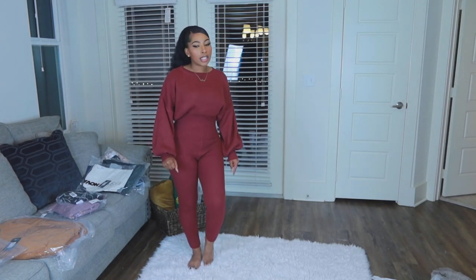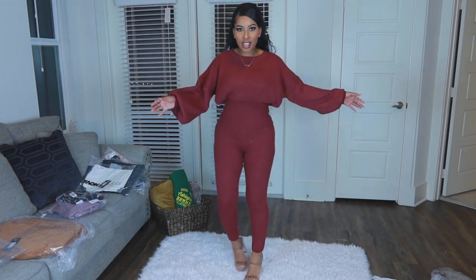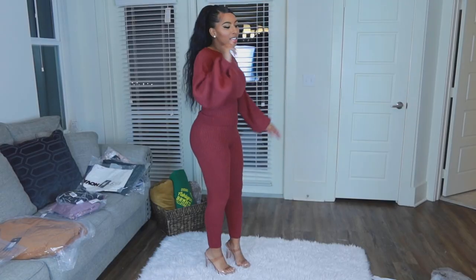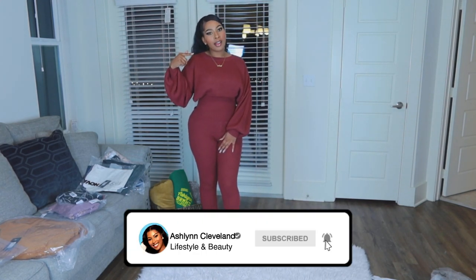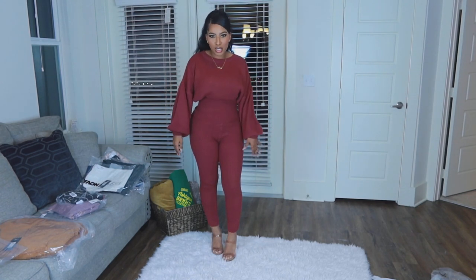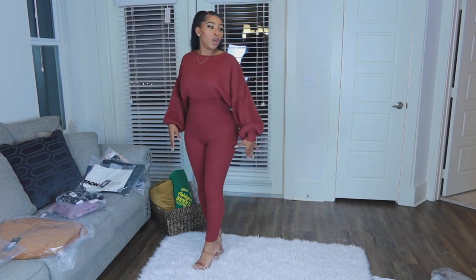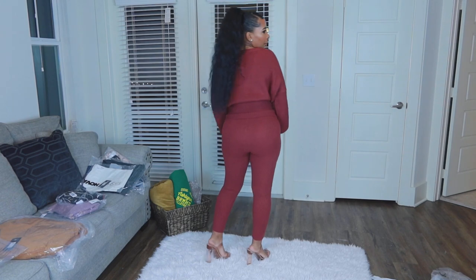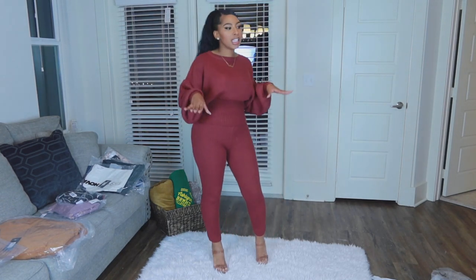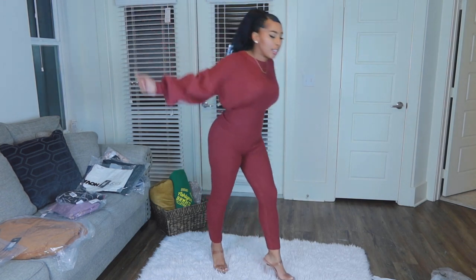I have a tan pair of glass heels — this rug is the worst for showing shoes — but something like boots or a bootie when it's actually cold would be cute with this. I really do like it and I love the color. I like jewel tones, so this is very much me.